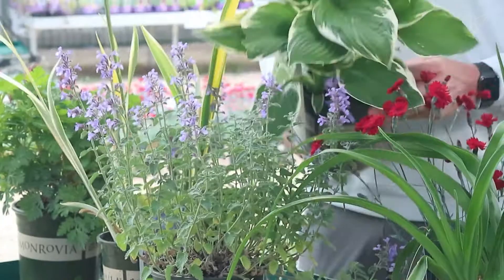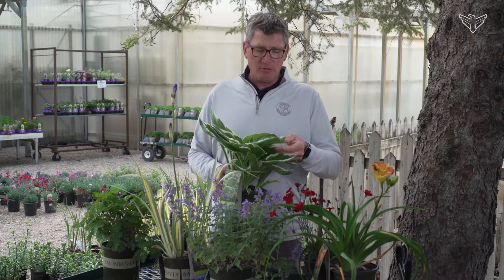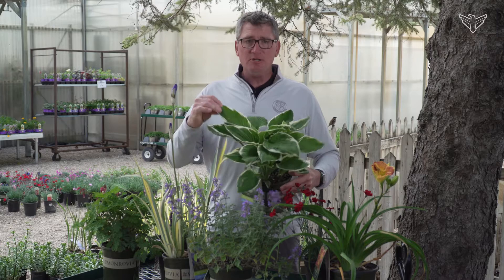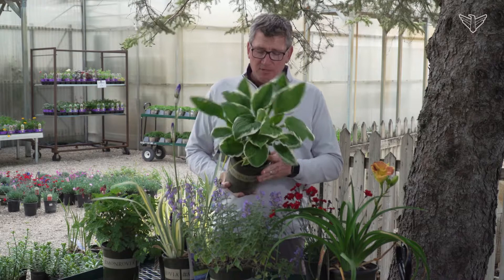One that's good for shade is hostas. Hostas are hot, they are popular, they are easy to grow. Once again, well-drained soil, but the hosta has so many different variations of the leaf, and some of them will have a blue tint. These will flower once — they shoot up a stem with flowers on them. Typically the flower colors are going to be white or lavender, blooming later on in the summer. Hostas are best for shade.